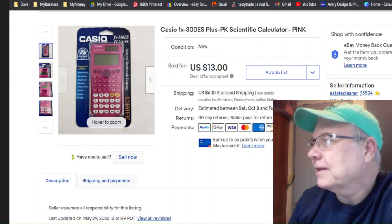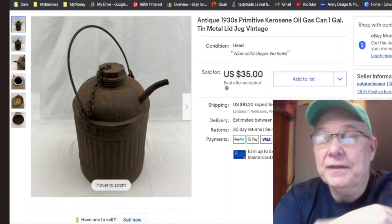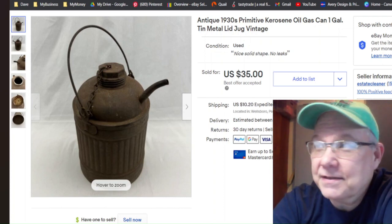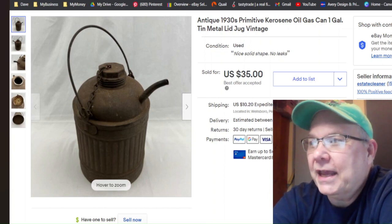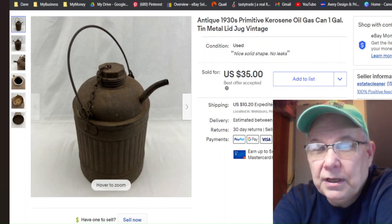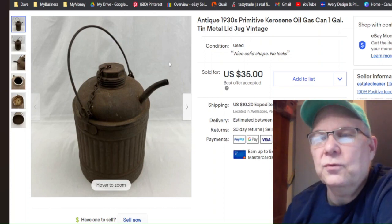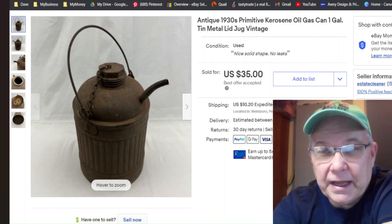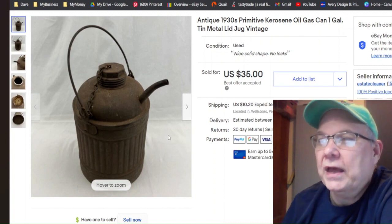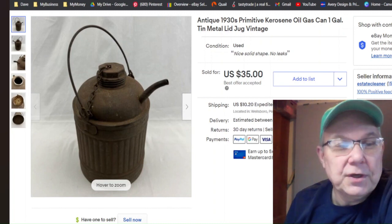That's kind of exciting when something that old sells. Next: this is just an old kerosene can that I got at a yard sale back in May of 2022 when I was out with Bill. I listed it right away. I thought I ran it at auction but I didn't. It sold July 8th — I listed it May 21st — for $35 plus shipping. That paid for a lot of what I bought that day.